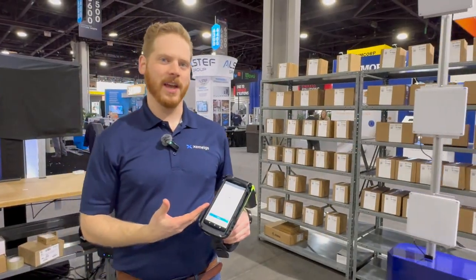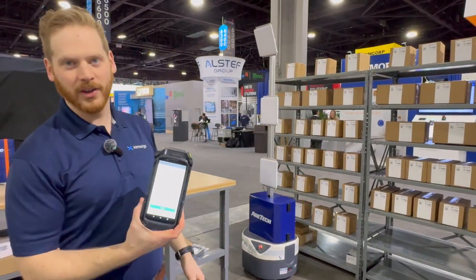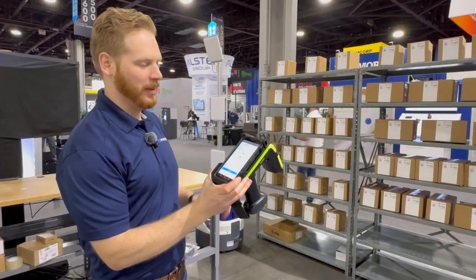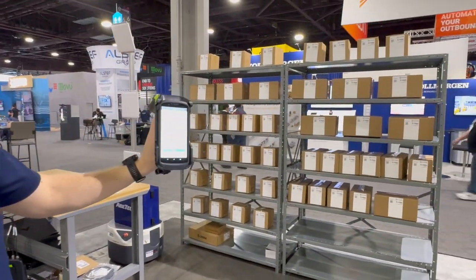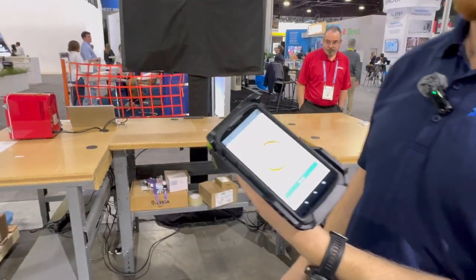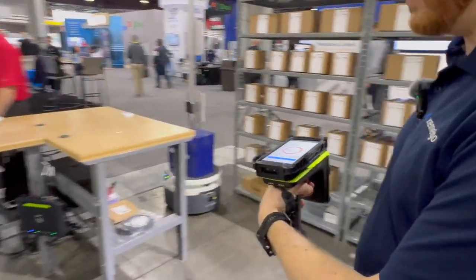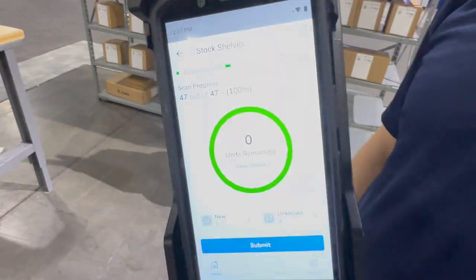Here we have a Zebra handheld scanner equipped with RFID and we're going to use this to inventory all the items on the shelf in a few seconds. We're expecting to see 46 items on the shelf. We just did wall-to-wall inventory in about 10 seconds.